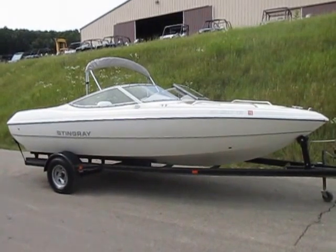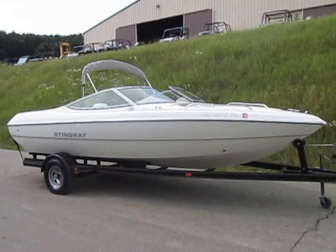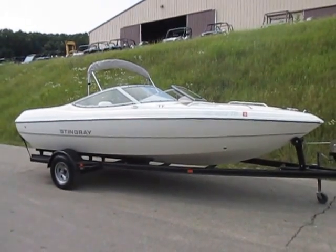This is a 2004 Stingray 190 LX fiberglass bow rider, powered by a 4.3 liter V6 190 horsepower MerCruiser inboard outboard engine. It is an awesome boat.